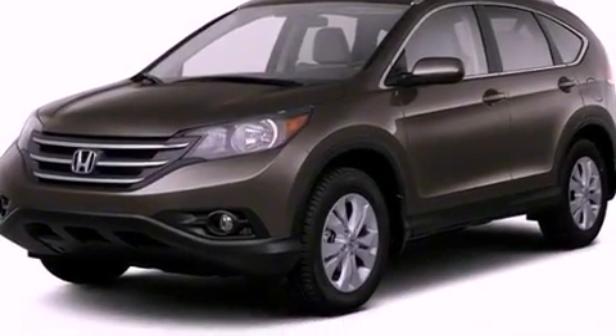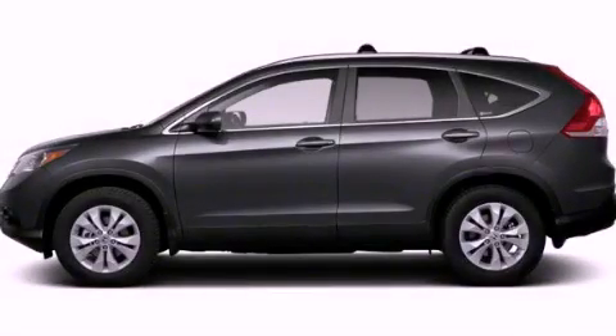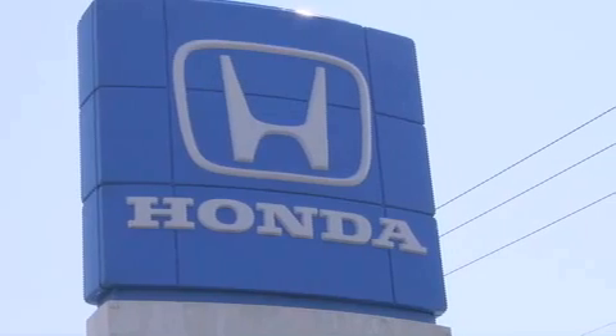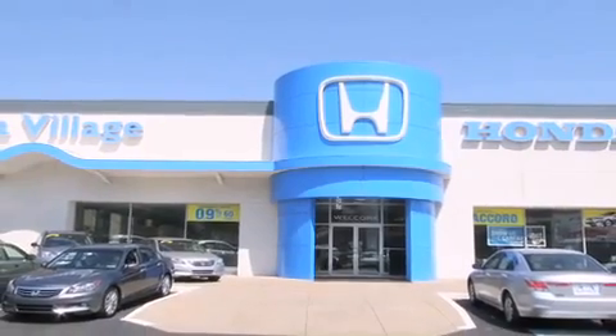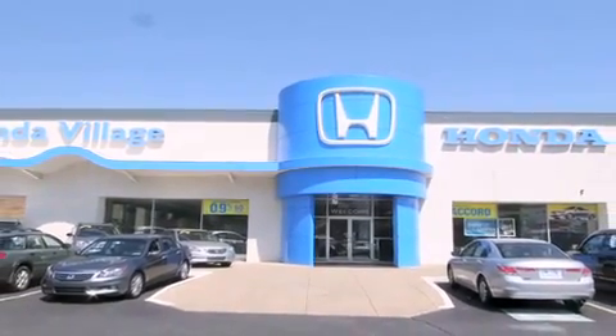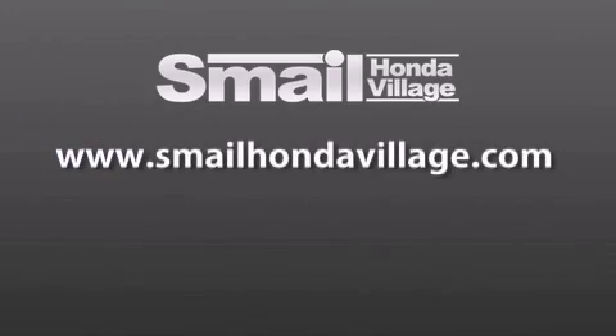This vehicle won't last long at this price. Call and arrange a test drive now. Smail Honda Village is conveniently located at 5043 Route 30 East in Greensburg, less than a half a mile from the Westmoreland Mall. Contact us today to find out about our financing specials and leasing offers, and make sure to visit us at SmailHondaVillage.com.